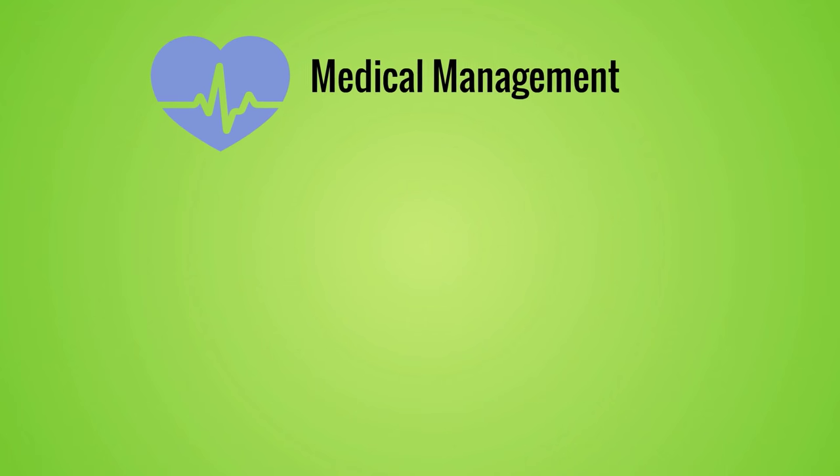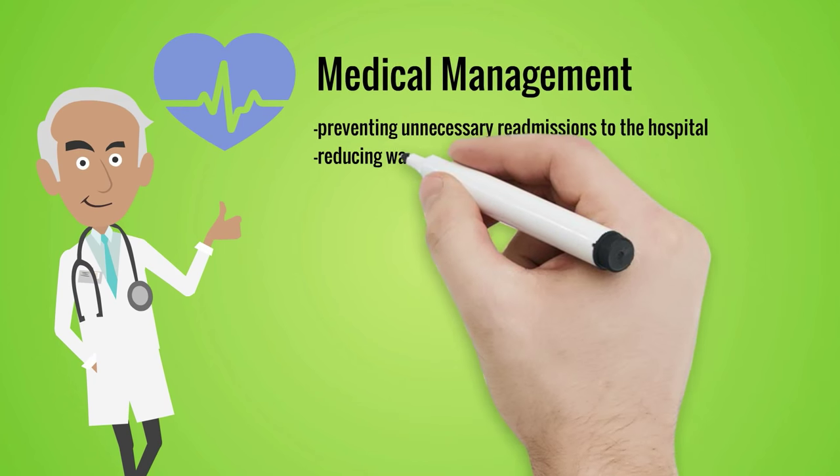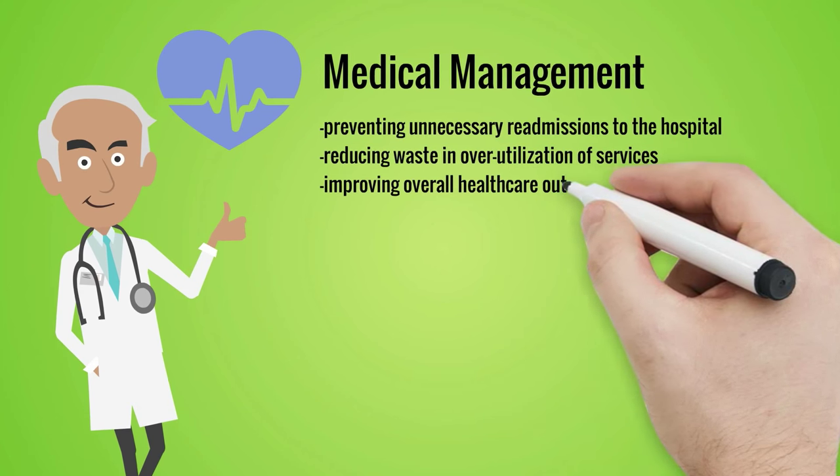So with these three areas of healthcare, we have what is called medical management. These functions are critical in preventing unnecessary readmissions to the hospital, reducing waste and over-utilization of services, and improving overall healthcare outcomes.